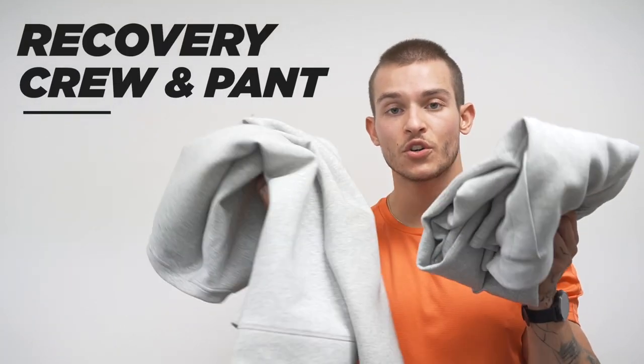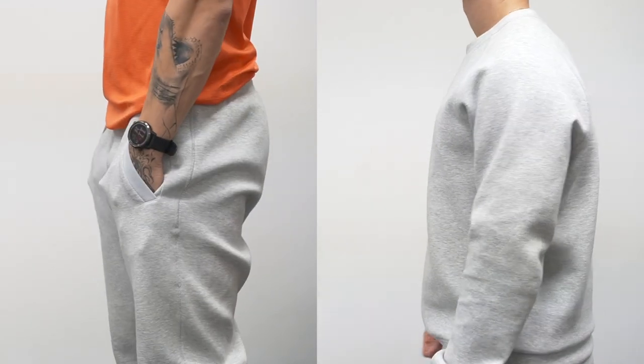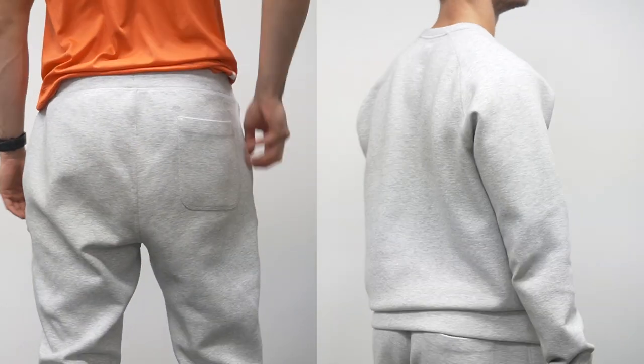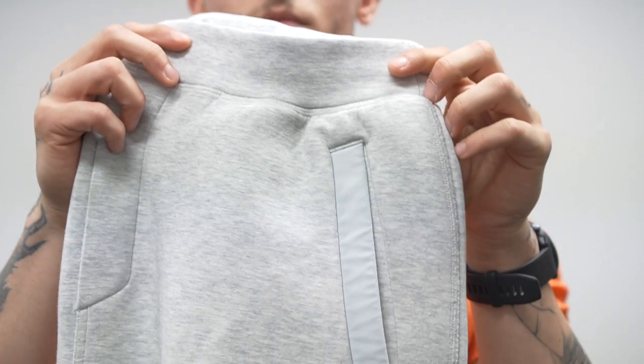Next is the Recovery Crew and Sweatpants. I'll merge these together because honestly, these are just premium sweatpants and sweatshirts. You're not going to train in these — there are no special out-of-the-box features. These are made for the person who loves the aesthetic, wants a really soft and comfortable material — and these are super soft — and likes the idea of anti-pill construction. Great to arrive to the gym in, warm up in, or just hang out at home, recover, and chill. If that's you, check out the Recovery Crew and pant.